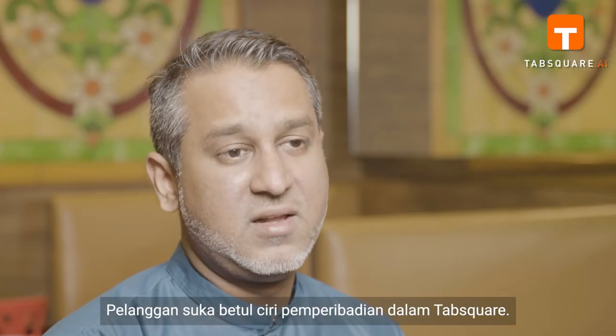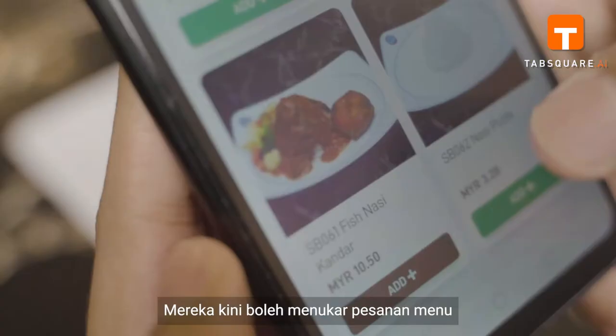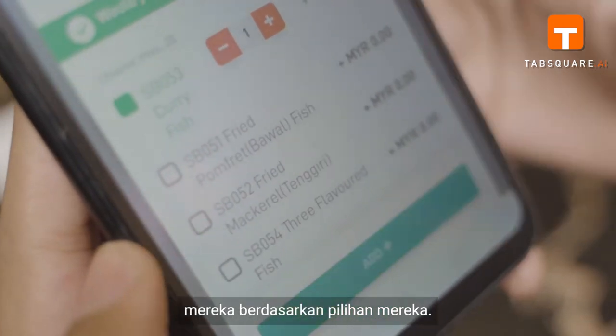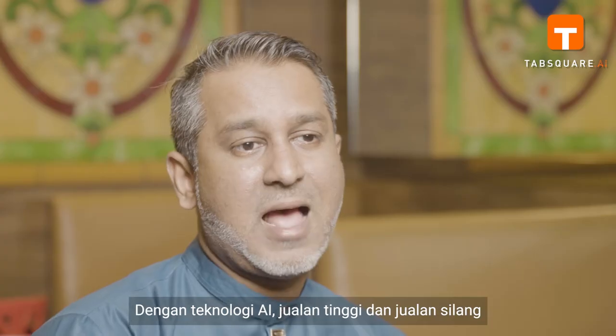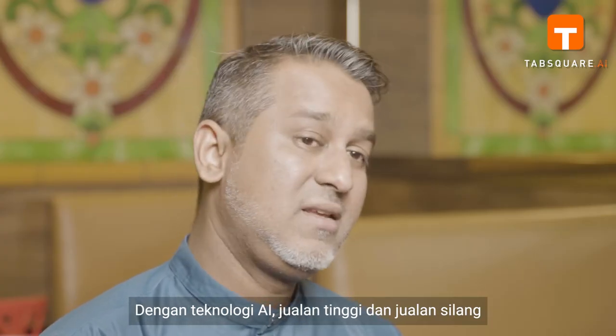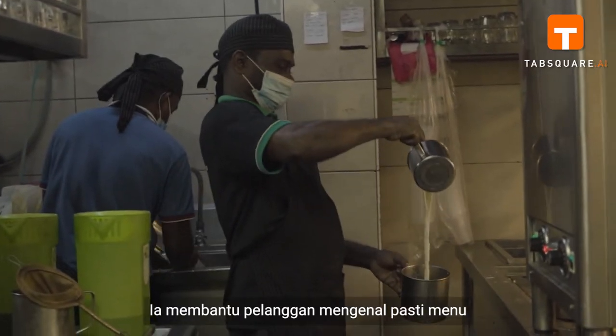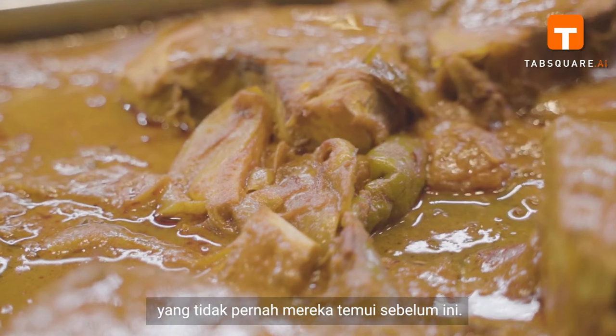Customers just love the personalization features in Tab Square. They can now simply change their menu orders based on their preferences. With AI technology, upselling and cross-selling is one of the best features — it helps customers to identify menus that they have never discovered before.